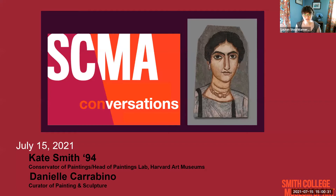Hi everyone, I would like to welcome you all to SCNA Conversations. My name is Lauren Shea Warner and I am the Membership Engagement and Stewardship Coordinator. Today's program features Kate Smith, Class of 94, Conservator of Paintings and Head of Paintings Lab at the Harvard Art Museum, and Danielle Carabino, Curator of Painting and Sculpture.